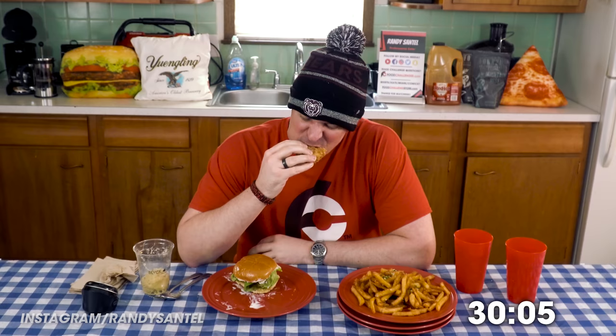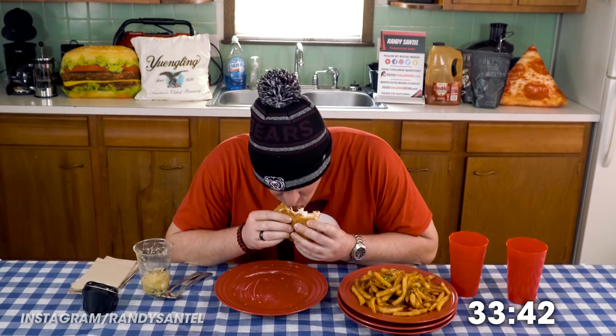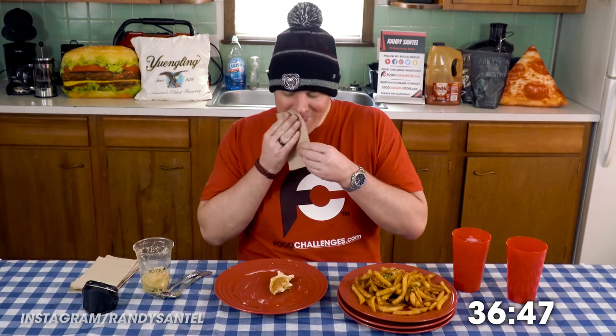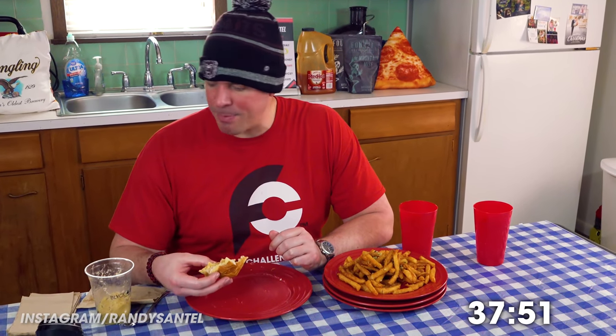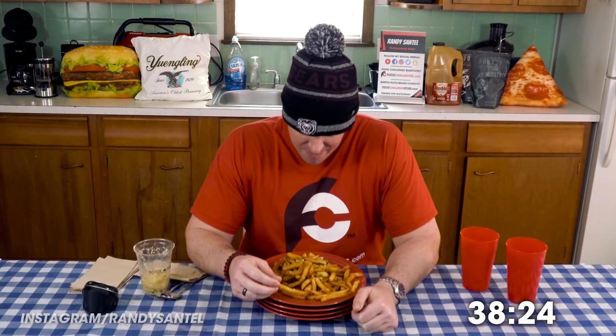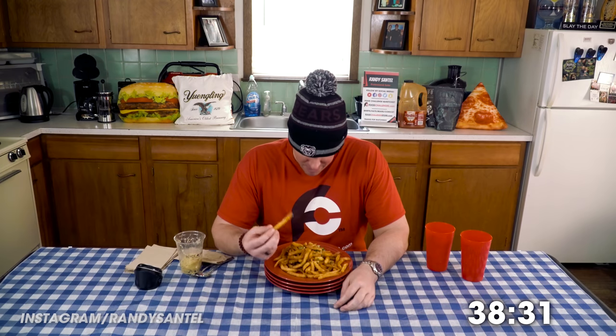Last burger and sandwich. Under 38 minutes. Time for some truffle fries. I've been to Black Sheep probably 3 or 4 times and I've always had the truffle fries, so I didn't want to get them on this because I had so much other food, but I wanted to show them off because if you go to Black Sheep, you've got to try them. They're delicious.